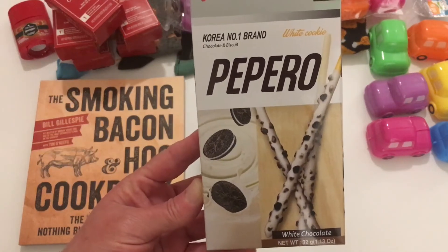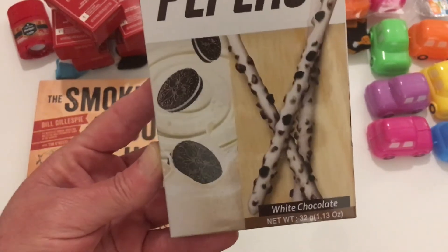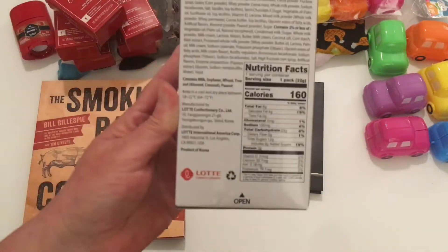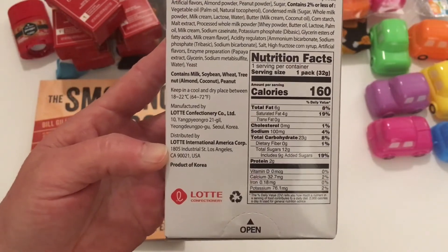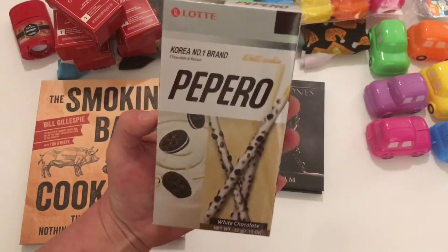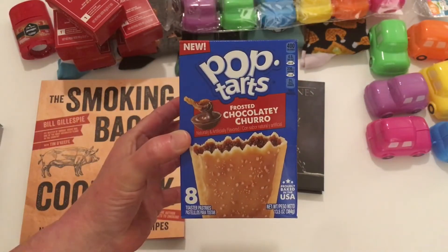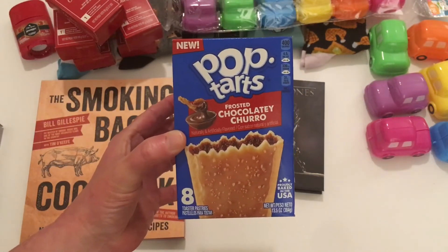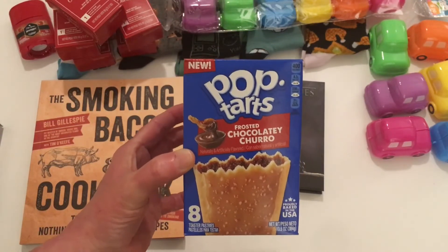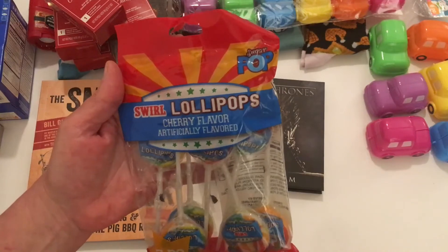These are new — we've never seen these at Dollar Tree. It looks like it's a Korean number-one brand — a chocolate and biscuit white cookie, like an Oreo-style white chocolate cookie. It's distributed out of California and is a product of Korea. Those look pretty tasty. He also picked up a repeat purchase: the eight-count Pop-Tart frosted chocolatey churros. We've gotten these before and they are really good.